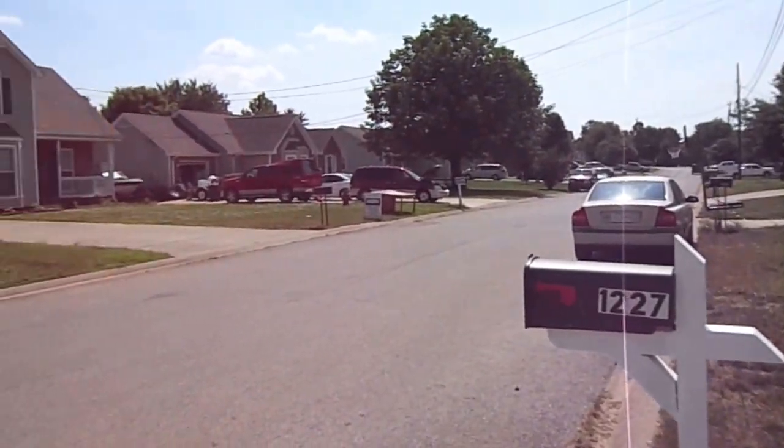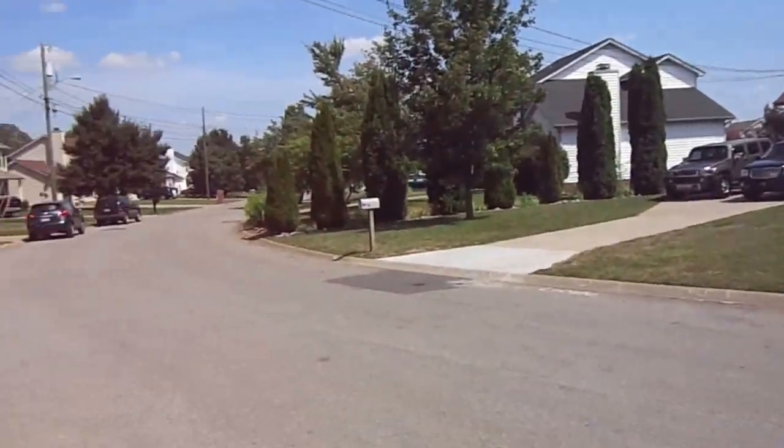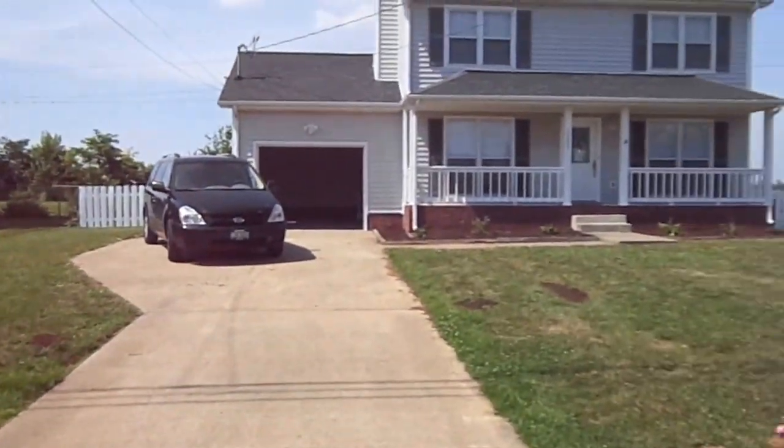Welcome to 1227 Cobblestone Lane. Here's a view of the neighborhood — people are asking about it. Here's the front. This is the house.